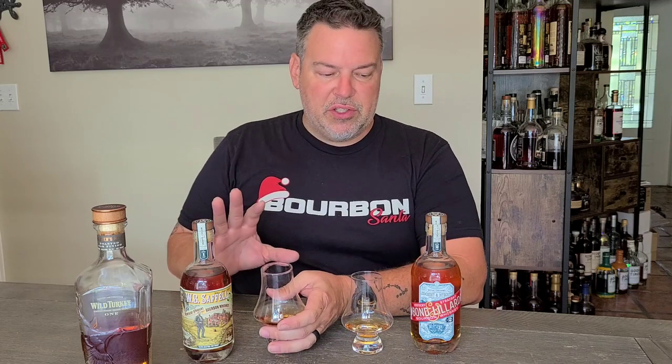There is a difference between these two: Bond and Lillard is batch two and Saffell is batch one. I kind of assume that in the same batch they'd be the same whiskey just at different proof points — which would make sense for Wild Turkey marketing-wise and money-wise. But being different batches, they could be completely different whiskeys with different mash bills. This one drinks like a very different whiskey. They're both unmistakably Turkey, but very different in the nosing and the taste.